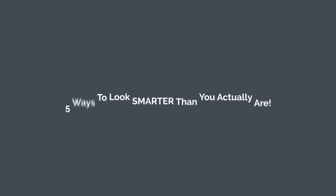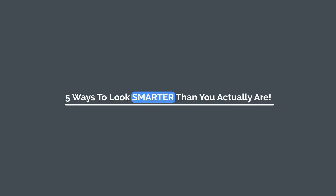Hey everyone, and welcome to TopThink. Today, we're going to learn about 5 ways to look smarter than you actually are. Let's begin.